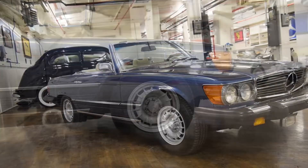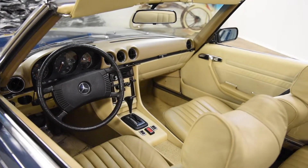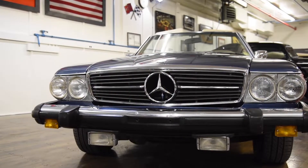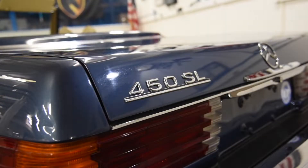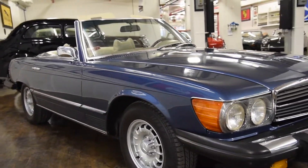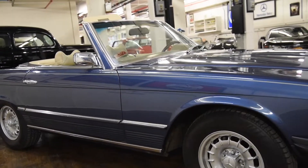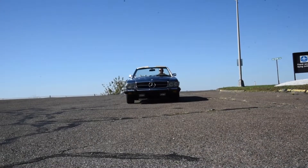If you like this video, please subscribe to our YouTube channel to see all the cars we have reviewed or worked on. And if you'd like to make an appointment to see this 1974 Mercedes-Benz 450SL in person, please call or text 203-947-5293, or send an email to sales at blackhorsegarage.com.